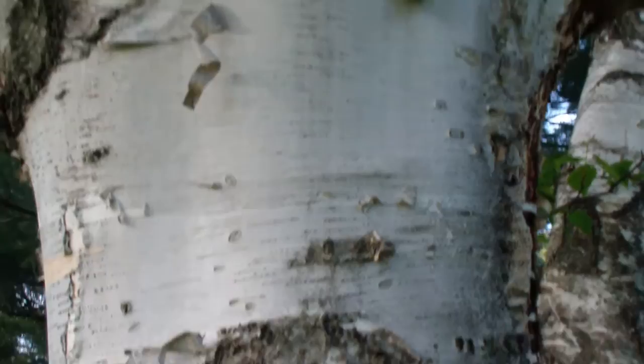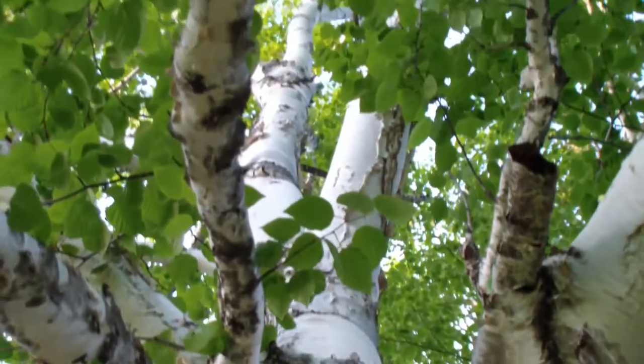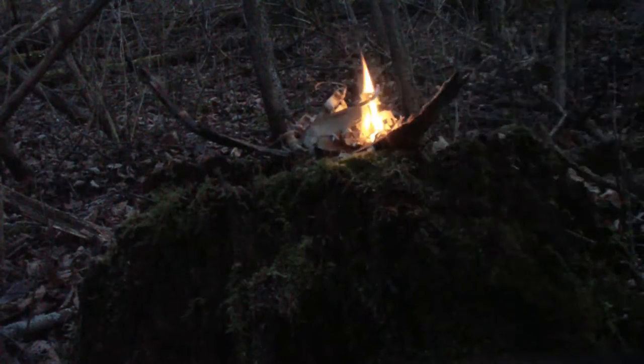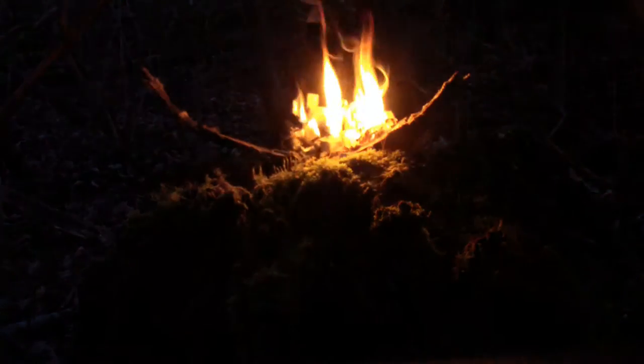Water can be gathered by tapping in spring and then turned into syrup just like a maple tree. The papery bark, filled with oil, makes great tinder to warm up quickly, signal with its black smoke, or even repel insects.